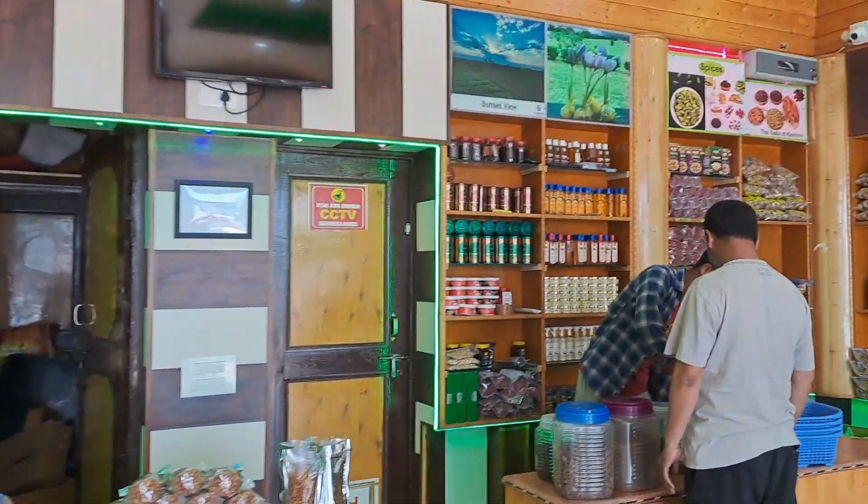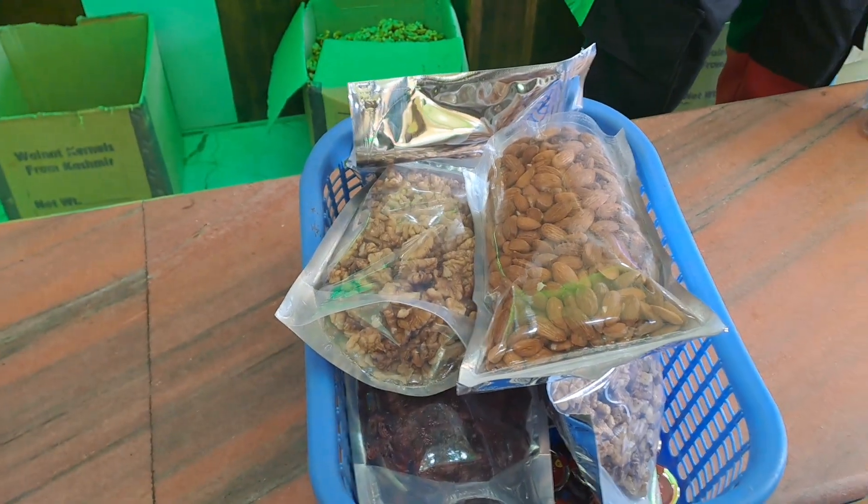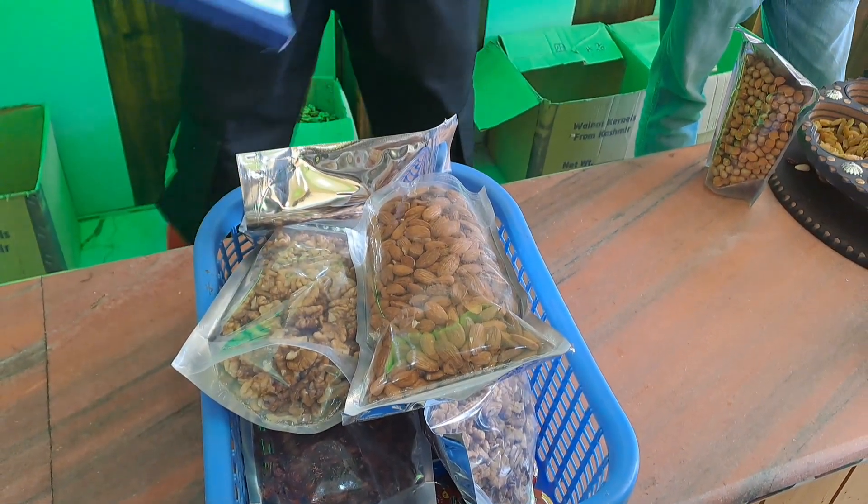We bought saffron for our relatives, and we shopped quite a lot overall.